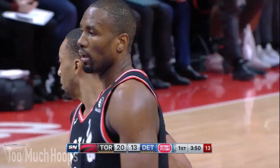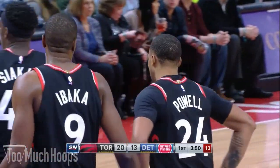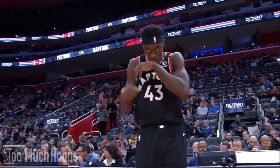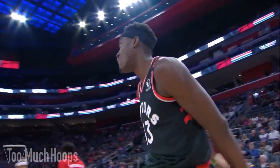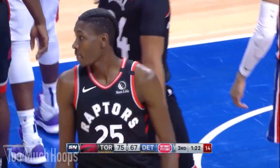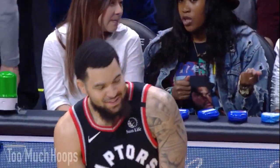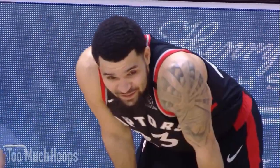Hey Hoopheads, Brad here with another breakdown. Today I want to talk about the Raptors' 105-92 win over the Pistons. The Raptors were led by Pascal Siakam who had 30 points on 12 of 18 shooting, and the Raptors defense held Detroit to just 35% from the field for the game. Let's get into it.